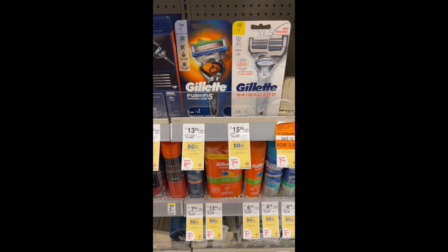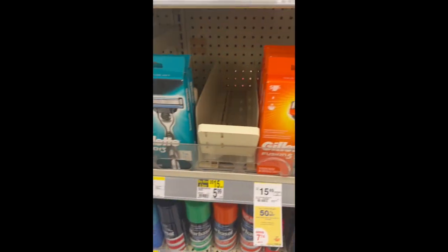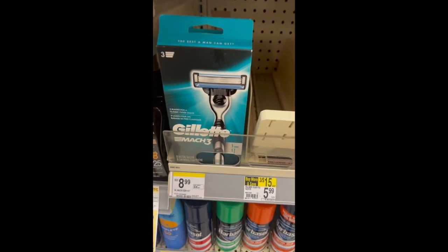Gillette and Venus razors are buy one get one 50% off. Buy two, get a $6 register reward, and they're also included in the spend $15 get $5 register reward.